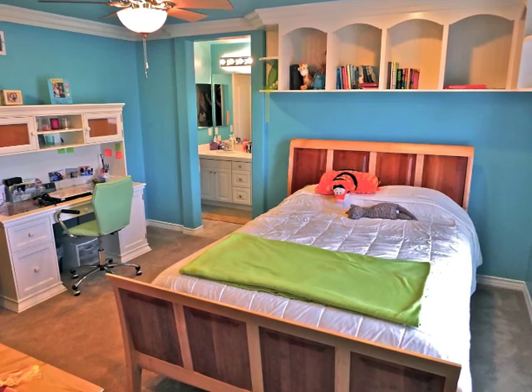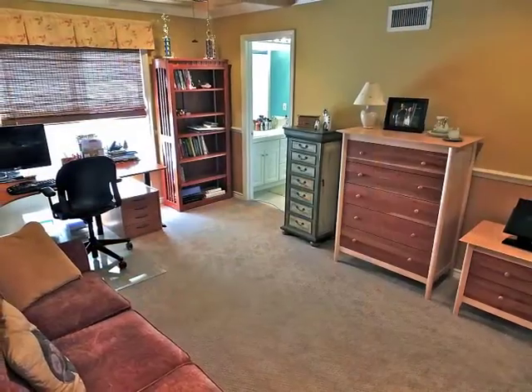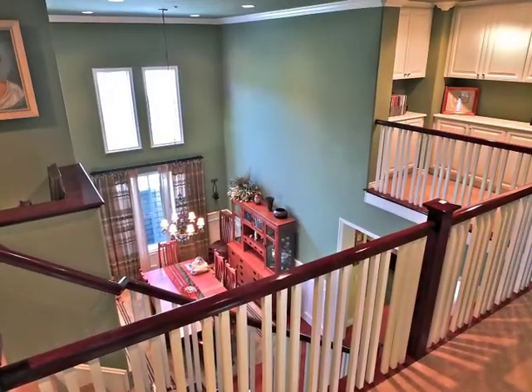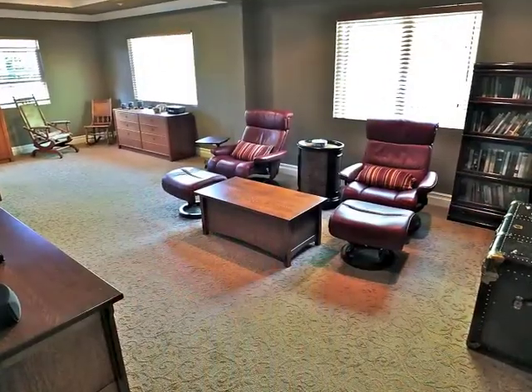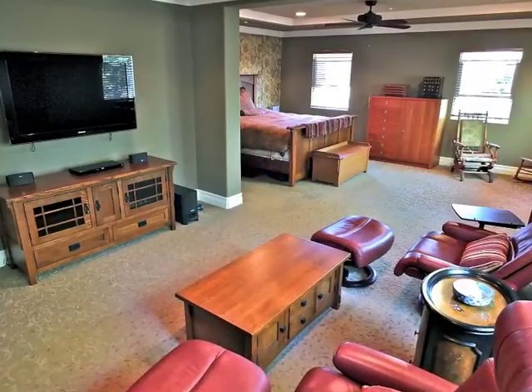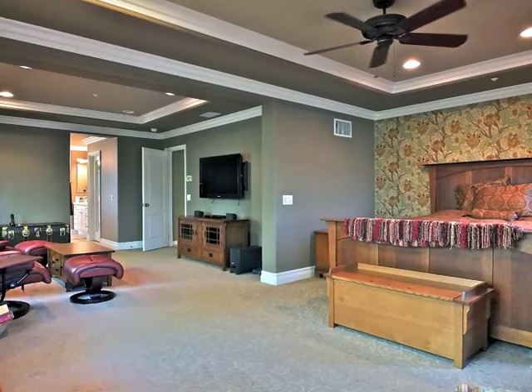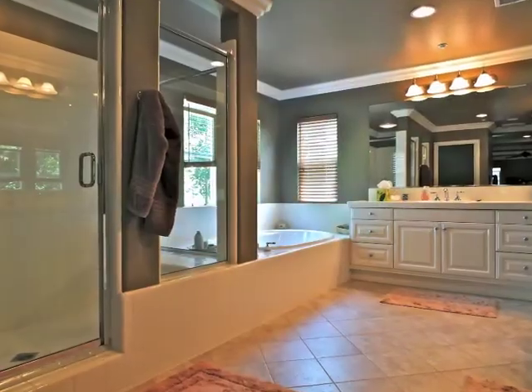Two bedrooms share a central bathroom. Quietly secluded, the master suite is expansive, boasting a private lounge, a bedroom hideaway, plus a luxurious bathroom.